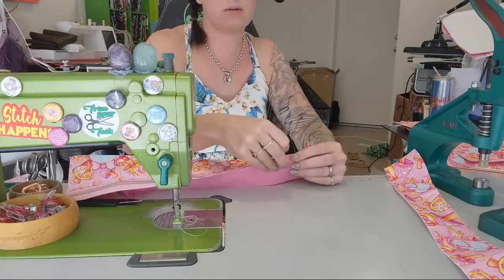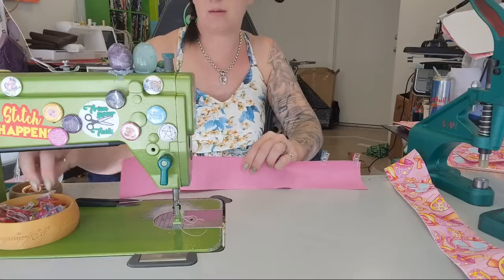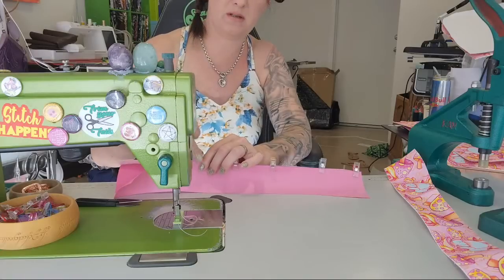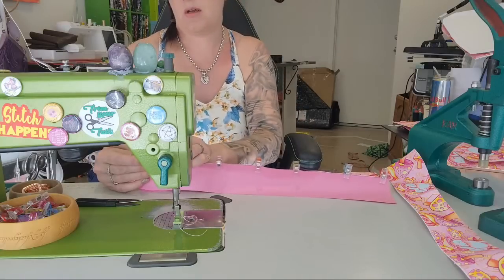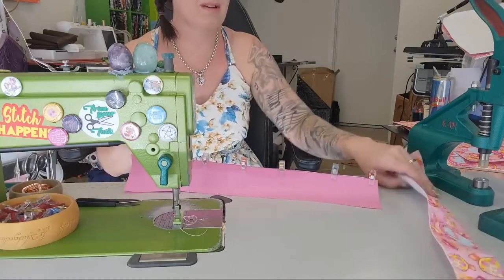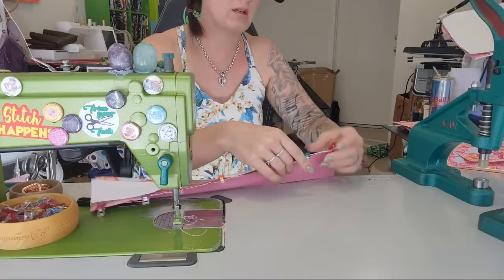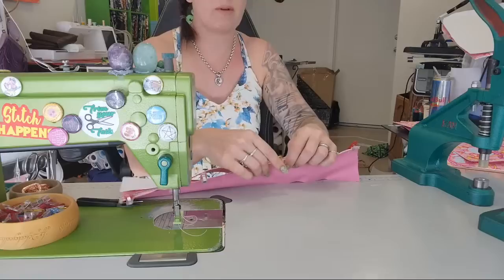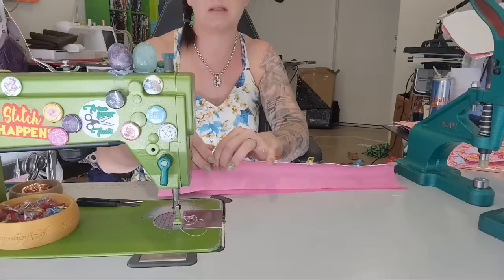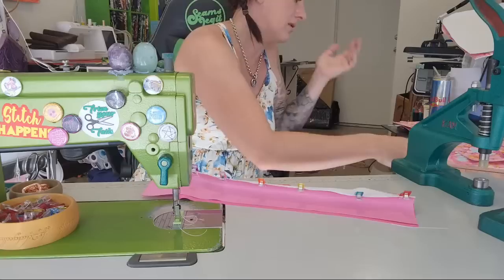I'm using rose gold hardware today because I really think it goes, and I'm using a pink zipper with rose gold teeth, which I do stock on my website. For those new to me — I do ship internationally. If my website says it doesn't ship to you, please message me because I do ship all over the world. Sometimes I just have to add your specific region.